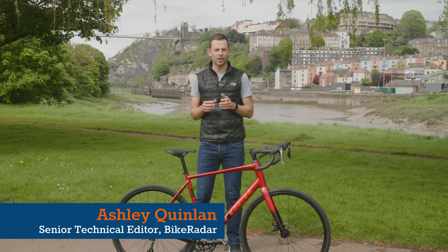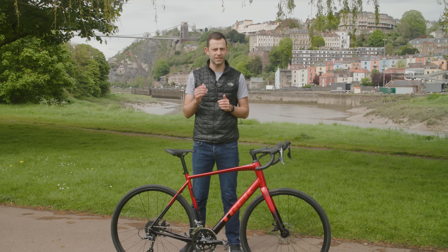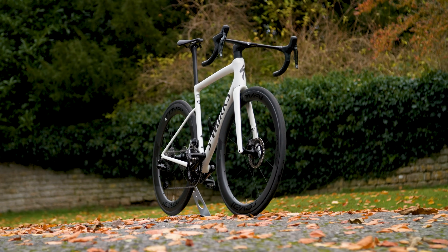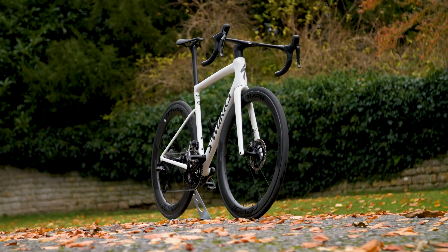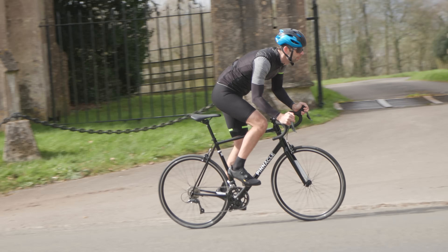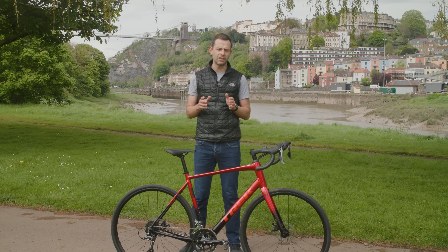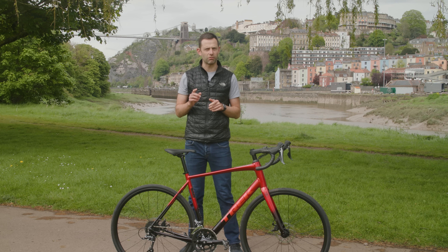For the 2024 bike of the year test, I've been running the rule over five of the best budget-oriented road bikes money can buy today. I've turned my back on some of the mega money performance race bikes this year to see who's making the best bike for around a thousand pounds or one thousand two hundred dollars. Bike prices have risen a lot in recent years but there are plenty of high quality road bikes still available around this price point.